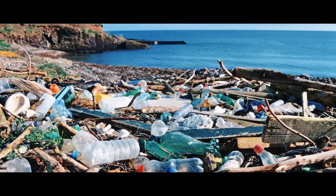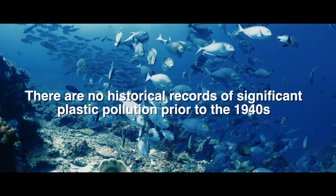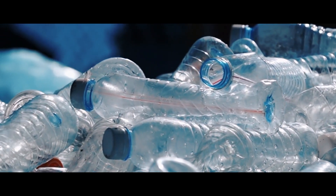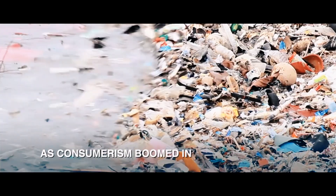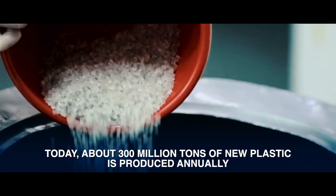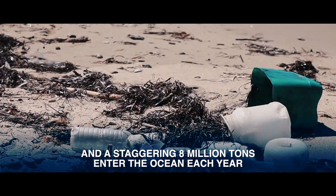The garbage patch wasn't always this way. There are no historical records of significant plastic pollution prior to the 1940s. The rise of single-use plastics in the second half of the 20th century sparked the epidemic. As consumerism boomed in the post-war era, so did plastic production. Today, about 300 million tons of new plastic is produced annually, and a staggering 8 million tons enter the ocean each year.